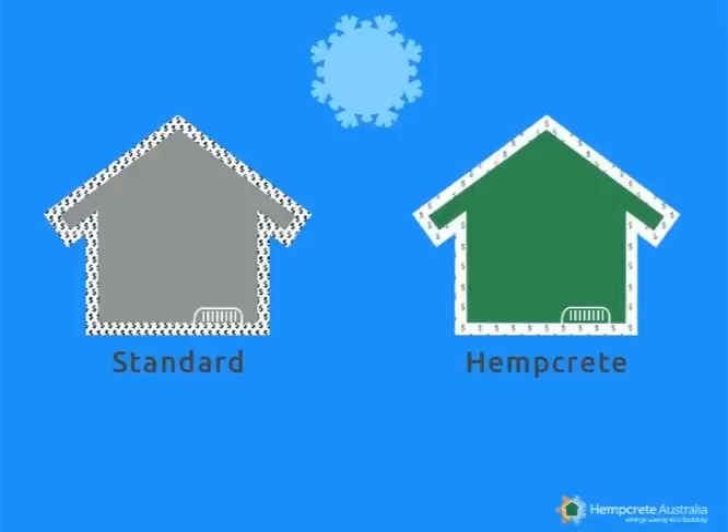On the other hand, a hempcrete building requires less heating to remain comfortable. Heating energy is stored by the walls and reflected back to the inside, not escaping outwards.